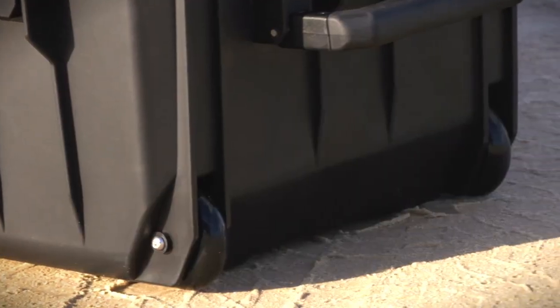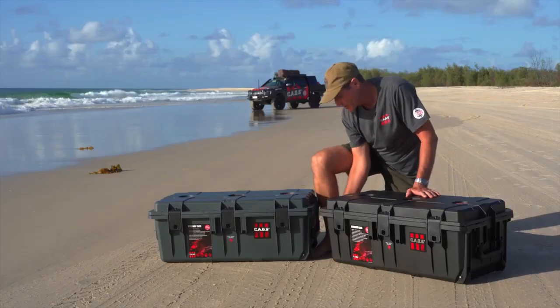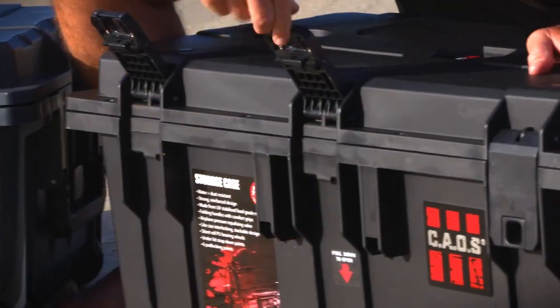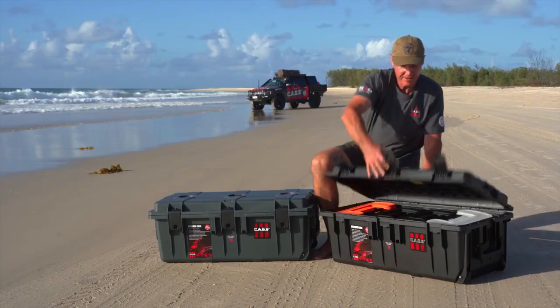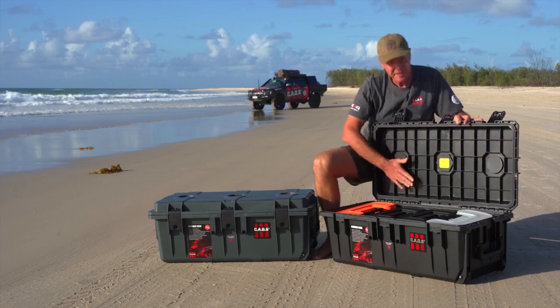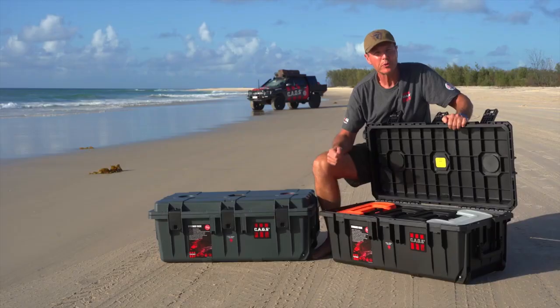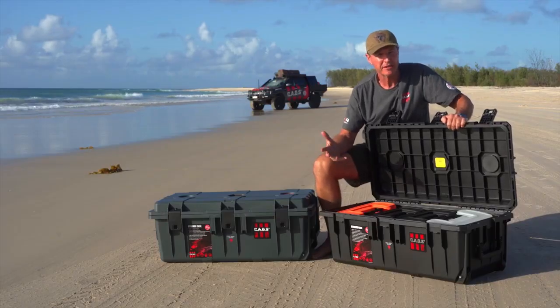These cases are sturdy but lightweight. They have wheels at one end so you can load them up if you're out there by yourself. They have two robust easy-grip handles at the ends, three easy-to-operate latches. You can see underneath the lid here where it gets its strength from. They come with a heavy-duty rubber seal around the lid and that keeps them waterproof and dustproof to keep everything safe.